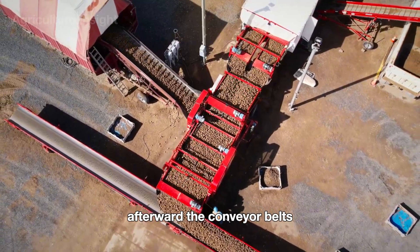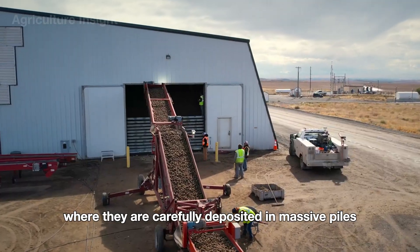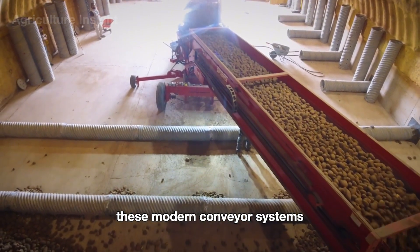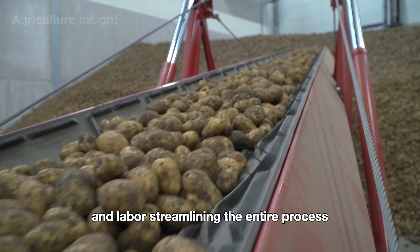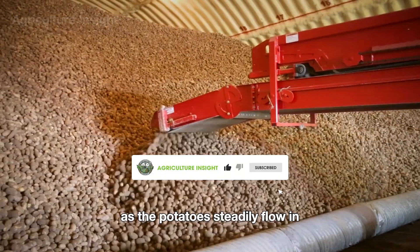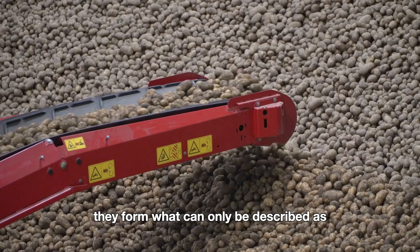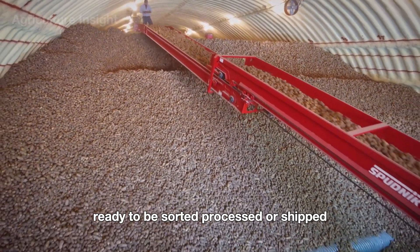Afterward, the conveyor belts continue to transport the potatoes into the storage facility, where they are carefully deposited in massive piles. These modern conveyor systems save a tremendous amount of time and labor, streamlining the entire process. As the potatoes steadily flow in, they form what can only be described as a true mountain of potatoes, ready to be sorted, processed, or shipped.